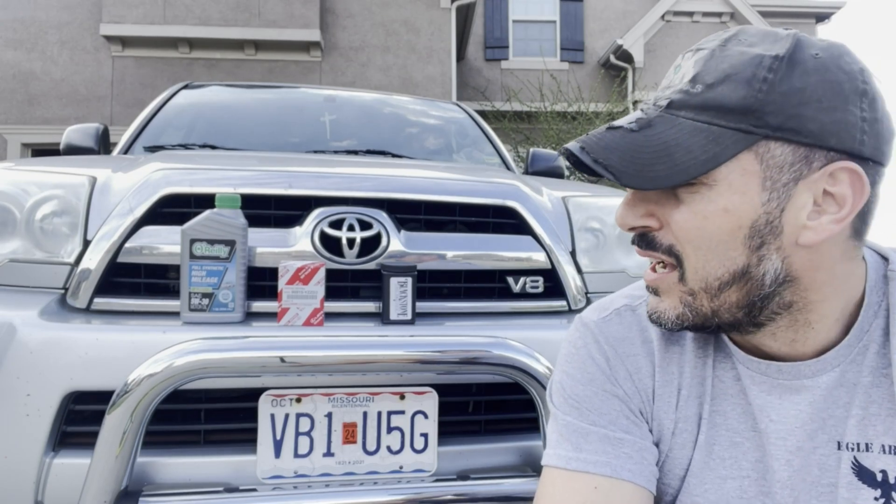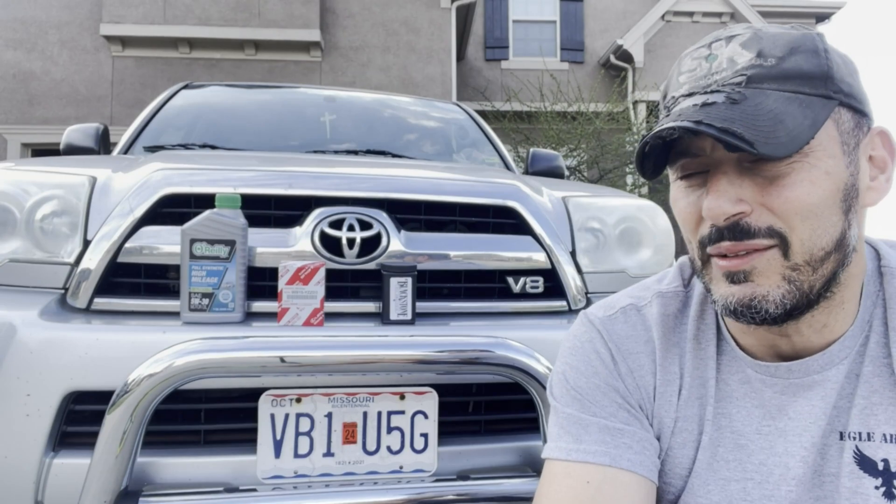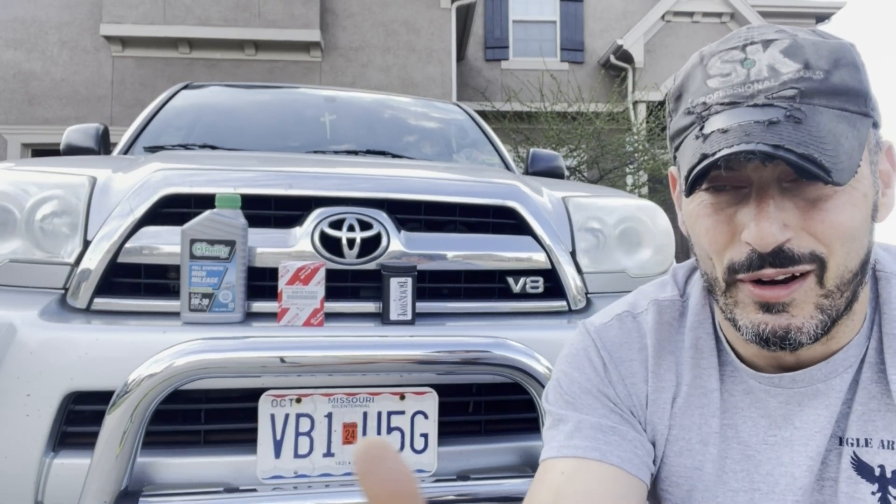Hey folks, welcome back to the Beer Wrench Garage. Today I'm making a quick video to confess to being a terrible Toyota owner. This poor car is on its second unintentional 10,000-mile oil change interval — the second time in a row I've gone 10,000 miles between oil changes.